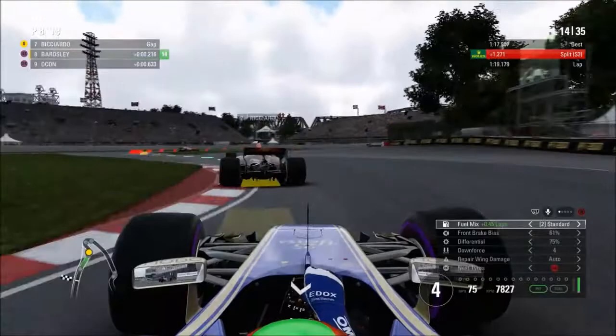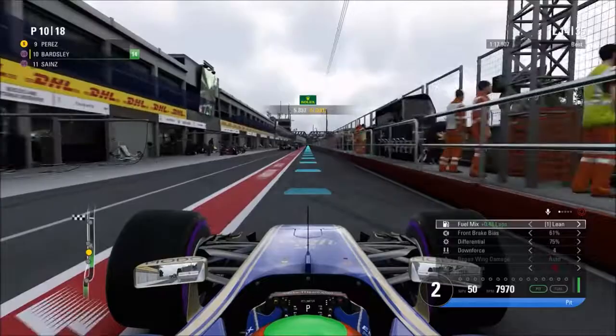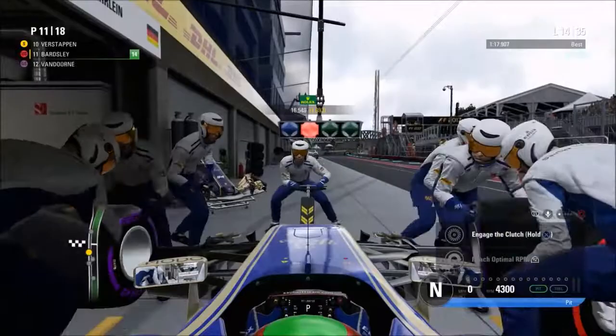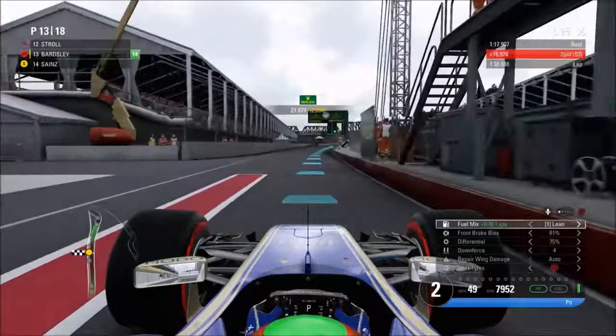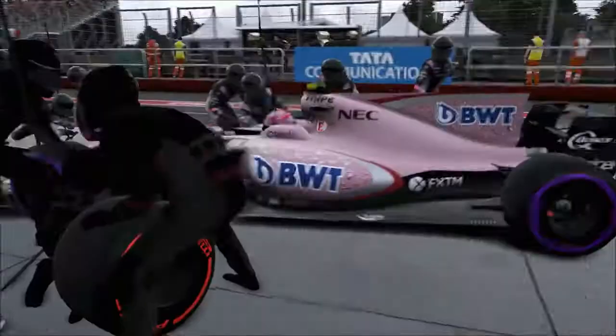On lap 13, a similar story with Ricciardo overtaking us after his first pit stop — he's on the soft tyre so he may be going to the end of the race, which could set up a battle with Vettel later on. Lap 14 is our pit stop lap — going for the one-stop strategy straight onto the super soft. Verstappen also pits for soft tyres, so we might be able to catch back up to him. But we've got Esteban Ocon gradually closing in on us as our tyres were beginning to wear, and he pits one lap later trying to get the overcut to work against us.